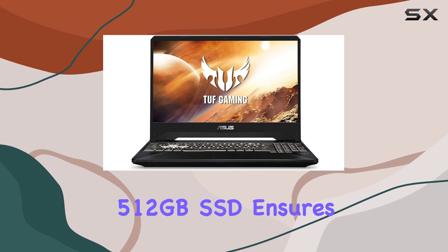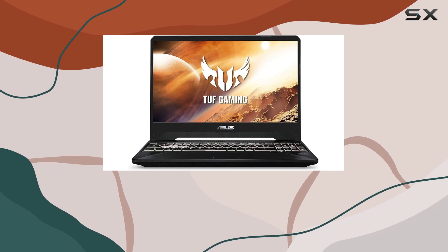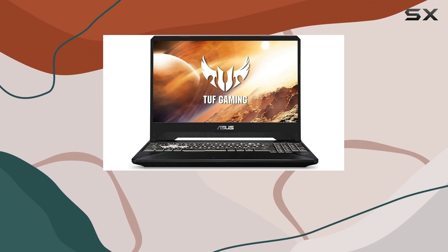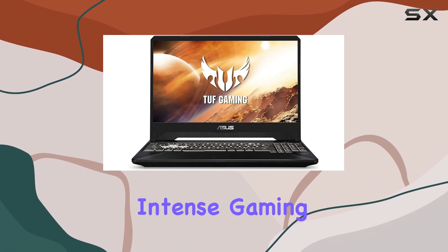The upgraded 512GB SSD ensures lightning-fast boot times and ample storage for your games. One standout feature is its anti-dust cooling system, which expels harmful dust particles through dedicated tunnels, enhancing system stability and lifespan. This system acts like the laptop's immune system, ensuring smooth performance even during intense gaming sessions.